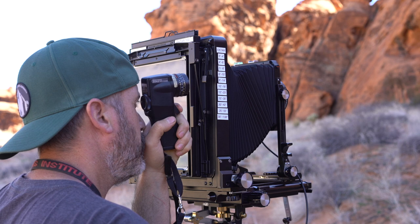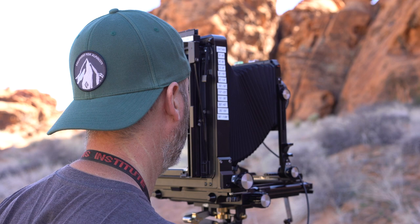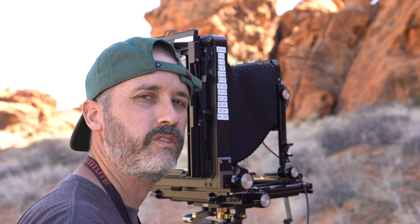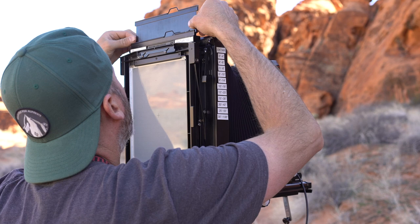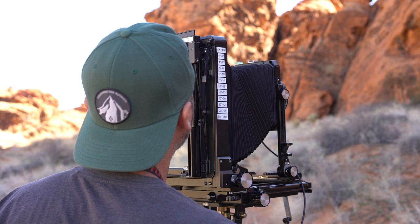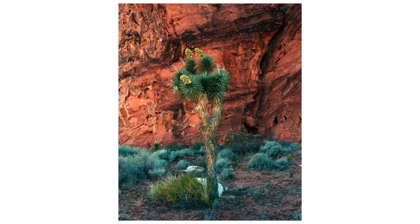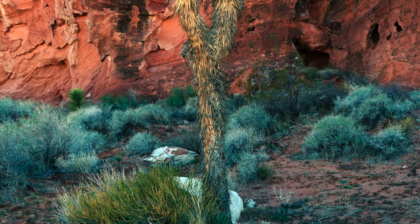Same exposure here — a half second at F32 and two thirds of a stop, this time on Portra 160. Now that's much better. Kodak Portra has been my preferred film for the past five years. I used to shoot primarily Velvia 50, but the more I print, the more I prefer the softer color palette of Portra. The prints are just much more inviting and easy to look at.